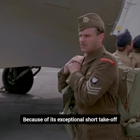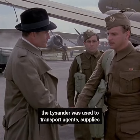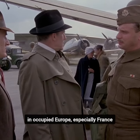Because of its exceptional short takeoff and landing capabilities, the Lysander was used to transport agents, supplies, and equipment for the resistance movements in occupied Europe, especially France.